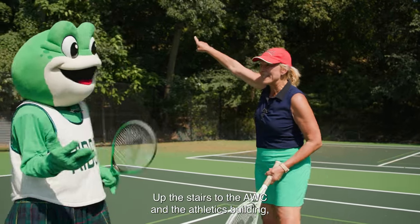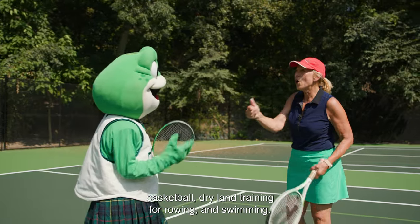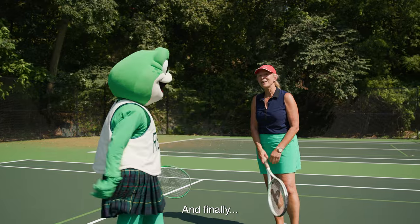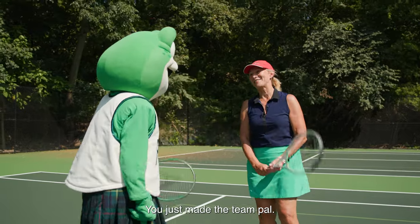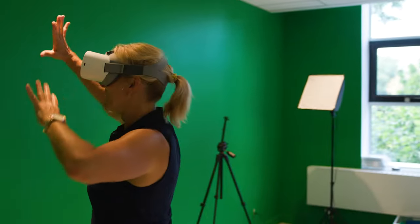Up the stairs to the AWC and the athletics building: basketball, dry land training for rowing and swimming. And finally — hey, wait, are you a runner? Like running? Like cross-country running? You just made the team, pal!